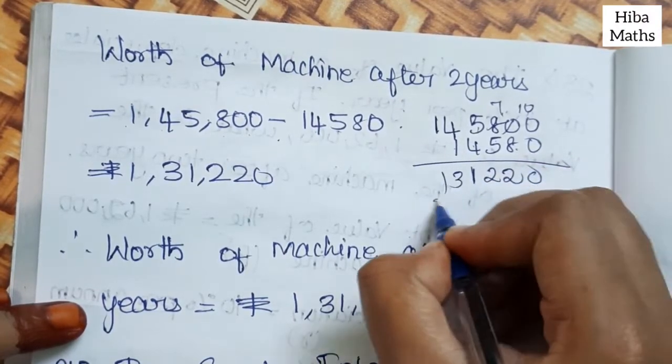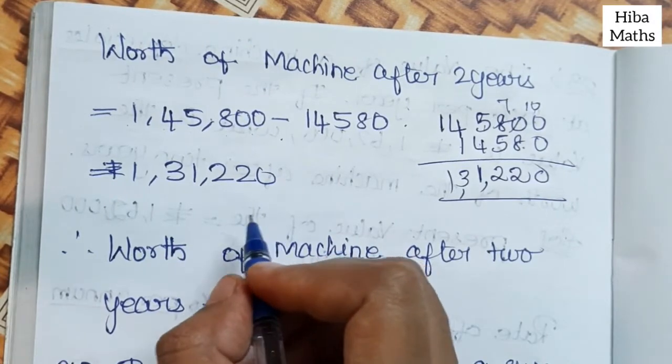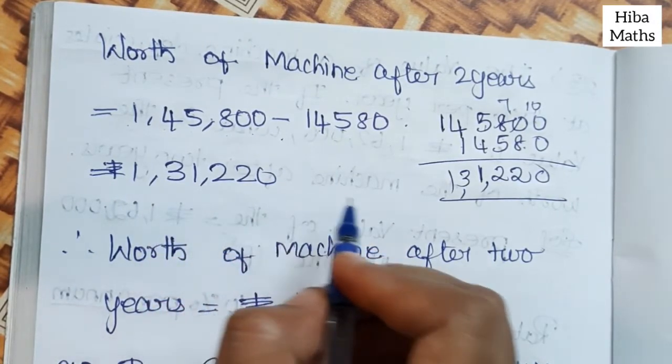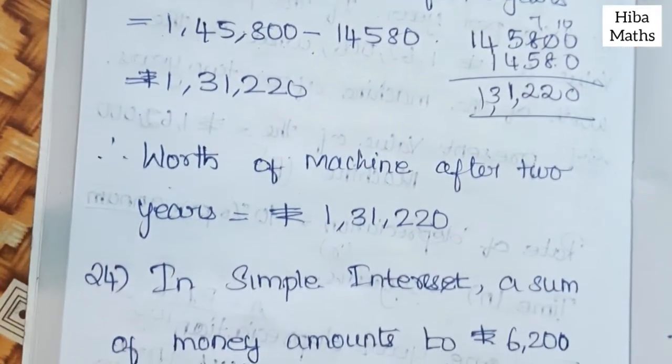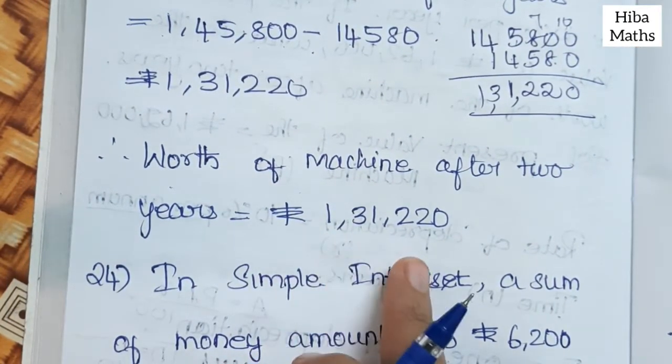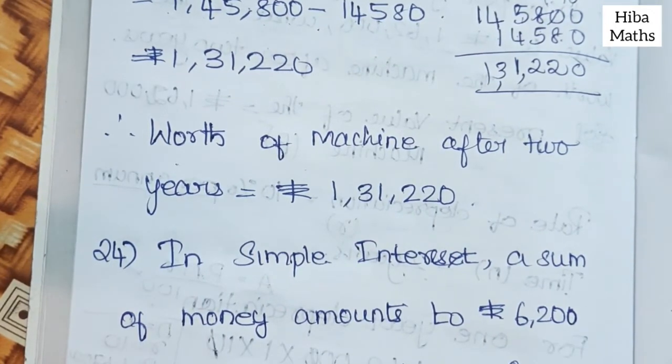The worth of the machine after 2 years is Rs. 1,31,220. Thank you so much for watching.